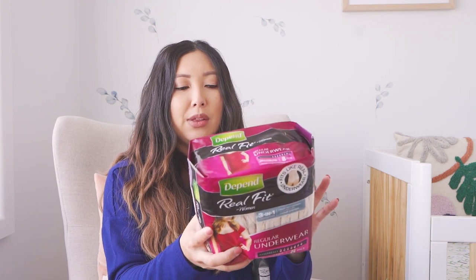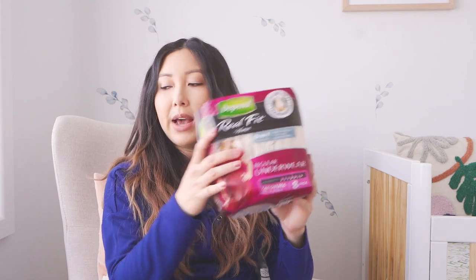I've read in the reviews that these are really good for postpartum. I like the idea of not having to worry about underwear plus a pad, and if I'm bleeding a lot it might go everywhere — us women know how much of a hassle that is.